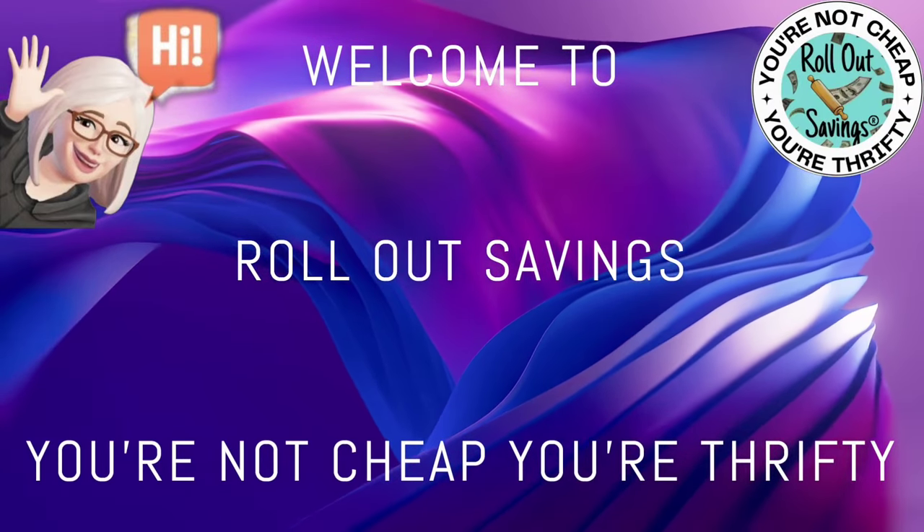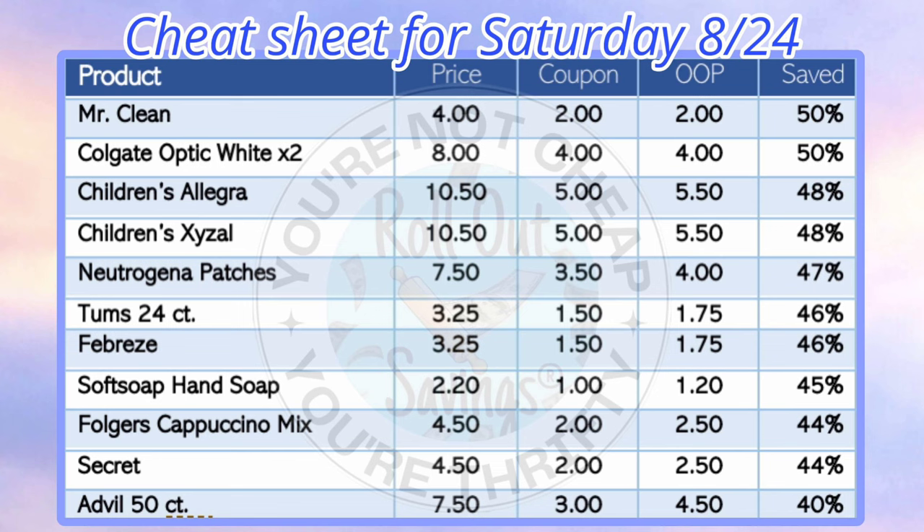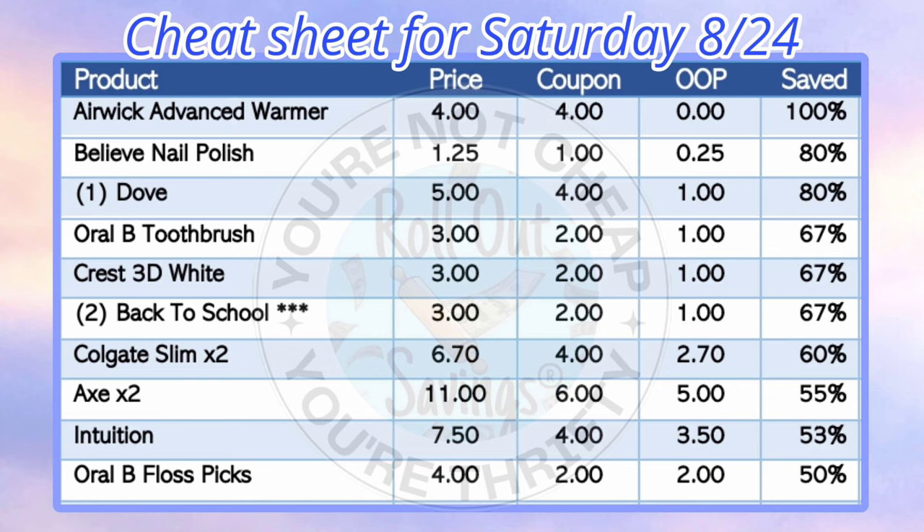Hi everyone, welcome to Rollout Savings where you're not cheap, you're thrifty. I'm Danielle and I'm here to bring you your Saturday couponing deals for Dollar General. This is for this coming Saturday. Up first we have our cheat sheet, which you will be able to print off from our website — I'll have that linked below in the description box. It is printable, it is free.